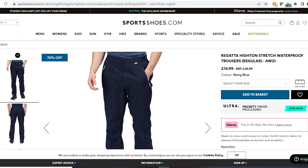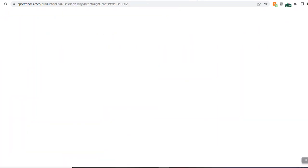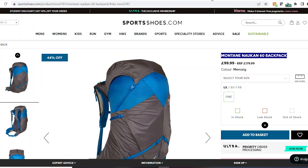Next up, some classic waterproof trousers - no frills really, about £15 reduced from £50, some Regatta ones, nothing wrong with those. Next up, some nice hiking trousers from Salomon, again half price - £42 from £85. Then we've got a Montane 60-litre backpack - this is an ultralight backpack, think like an Osprey Levity - I think this is around 900 grams, weighs nothing for a 60-litre backpack.